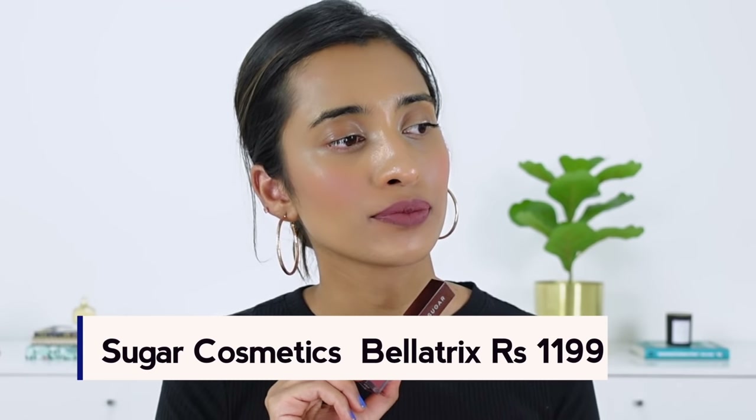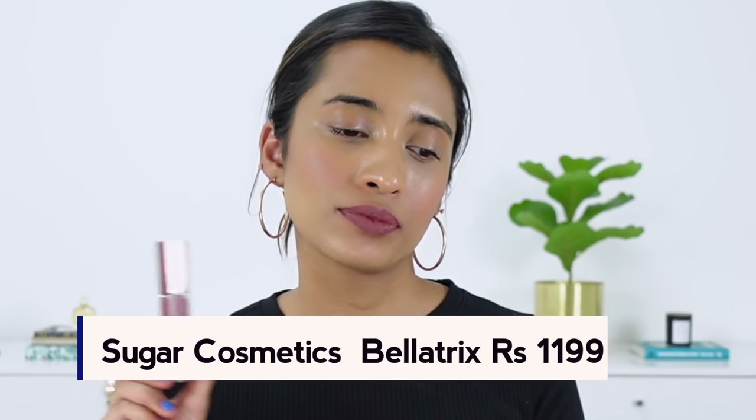The next shade is Sugar Bellatrix. I'm thinking Sugar has gone ahead and discontinued this because I can't find it in stock anywhere, but let's just hope that's not the case. I have a dupe for this but the dupe is a little bit more expensive. It's a dusty mauve kind of shade — very beautiful. This is one of my favorite shades and I've recommended it time and time again. I love the pigmentation and the color. It would suit all skin tones, the lasting is pretty decent, it doesn't really dry your lips out, and I really like this shade.